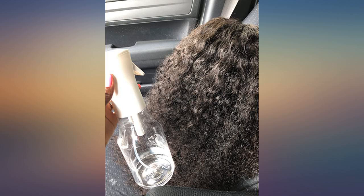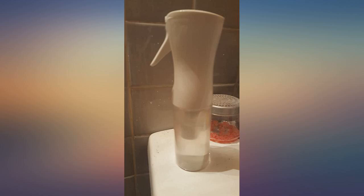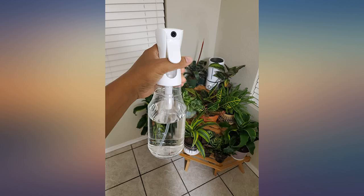Produces a fine mist. There is a plastic bladder inside, which I thought was weird. So far happy. Hope the product lasts.